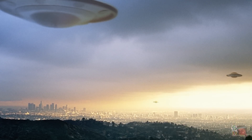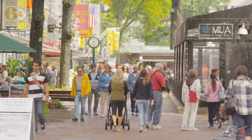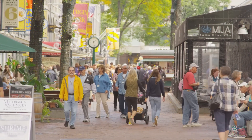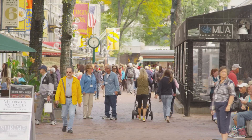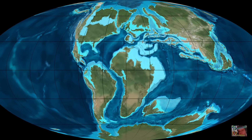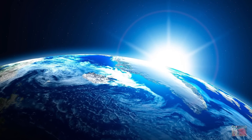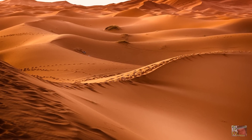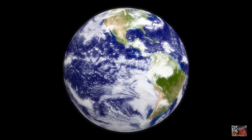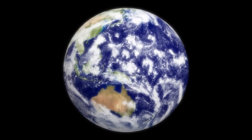If an advanced race of beings came to visit Earth today, they'd find nothing more than a bunch of psychotic hairless apes murdering each other over which bit of dirt was theirs. But if they visited 100 million years from now, what would be waiting for them? What would our world be like? Would we still be here? And if not, what has taken our place? Let's find out as we explore what the Earth will look like in 100 million years.